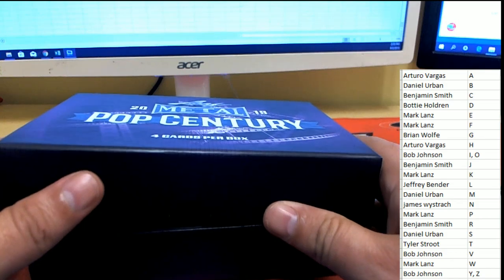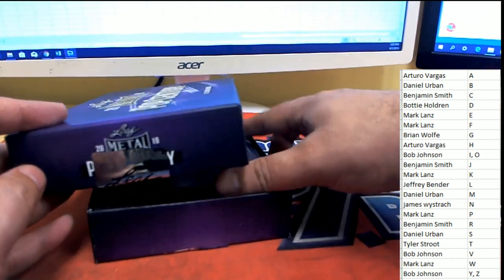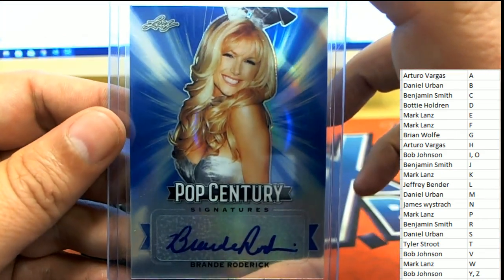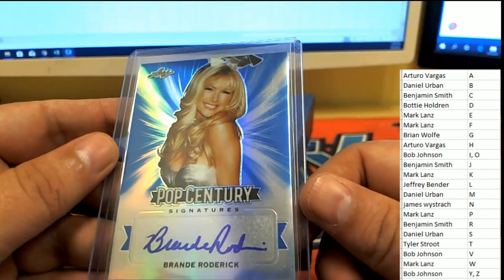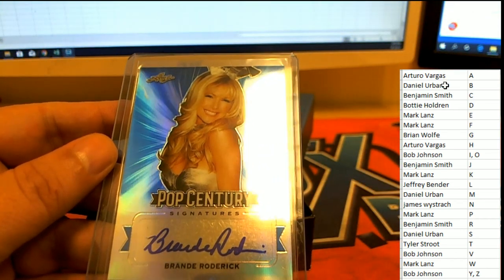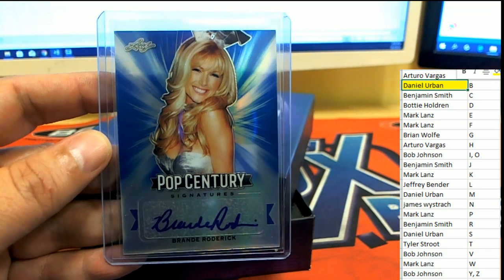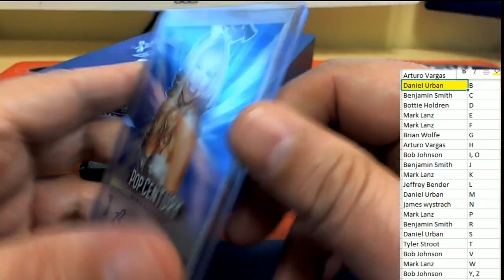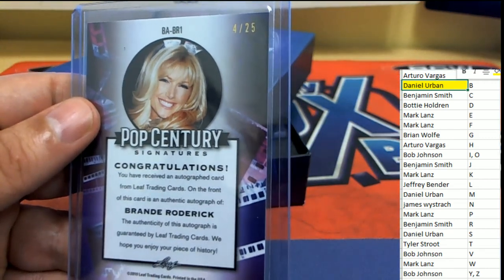Let's see if I can do that. The first hit coming out of our box break — I'll try to do these one at a time instead of showing them all at once. She's got the Playboy bunny ears on and everything. Letter B owner Daniel hits this one — Brandy Roderick. What a gem! Really, really beautiful. Daniel comes away with this, numbered 4 of 25. That's hit number one for Daniel.